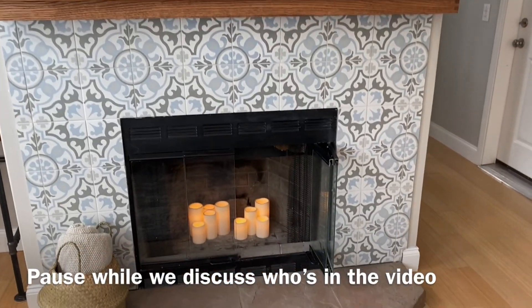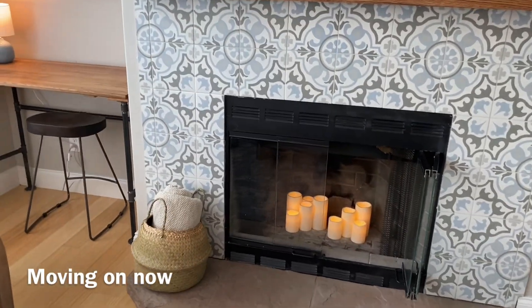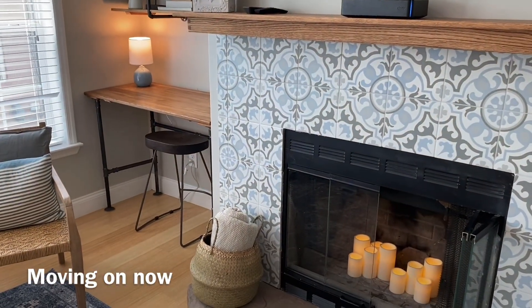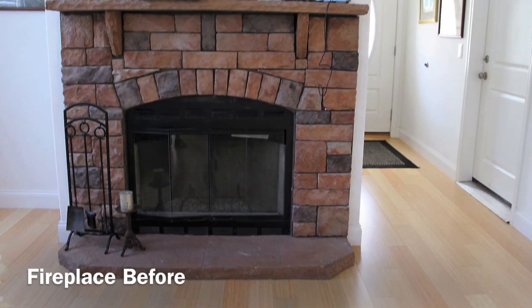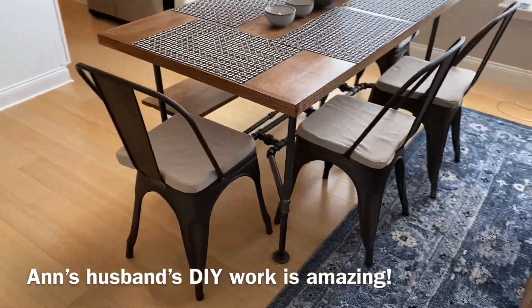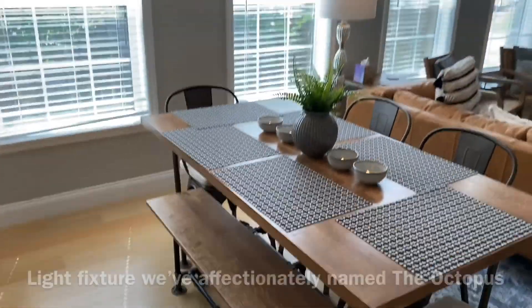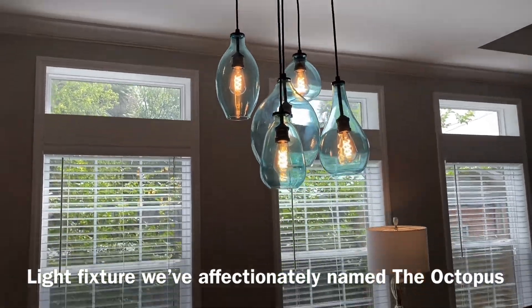He made the mantel and the concrete — cement tiles. He installed the tiles. They're beautiful. He also made this table — really cute table — and the bench. And look at our cute octopus light fixture. We love the octopus.